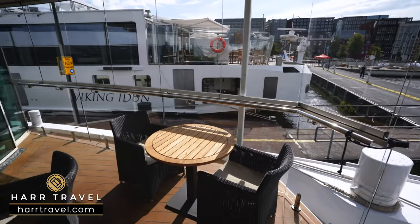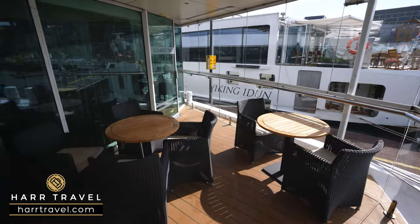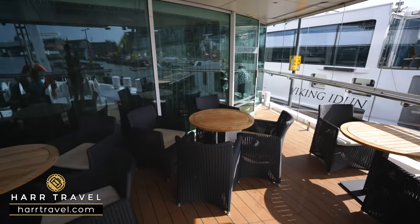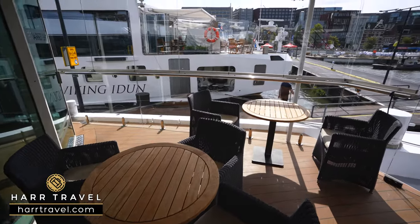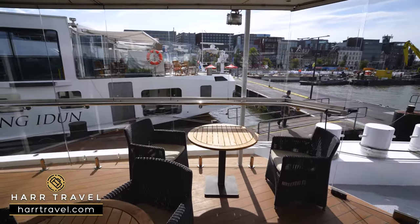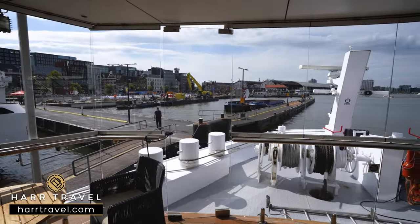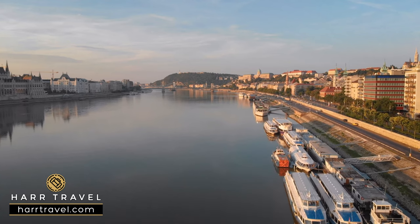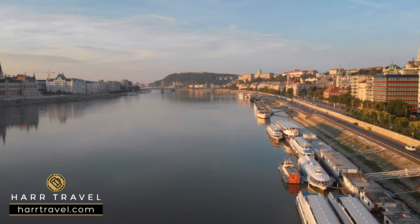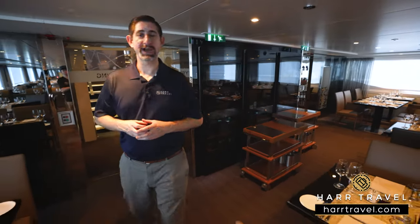An extension of the lounge is the terrace out front — another place where you can grab a bite to eat or enjoy a cup of coffee or tea in the morning, maybe a cocktail or glass of wine in the evening. Picture it as your front porch. You can step out there and take in the incredible views. They do have windbreaks out there, and heaters above for inclement weather. Either way, you can step in and out as you're touring through the Rhine or the Danube to take pictures and head back in.